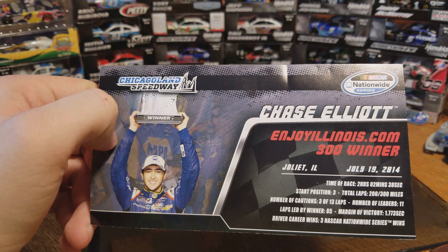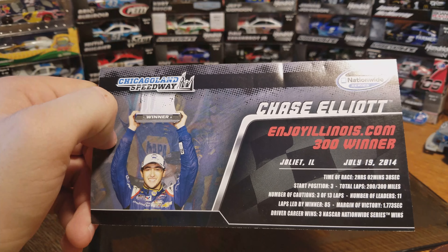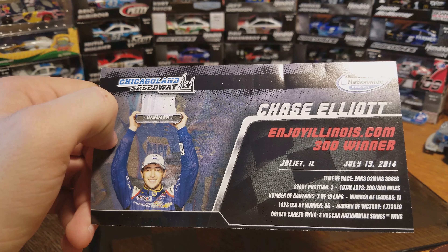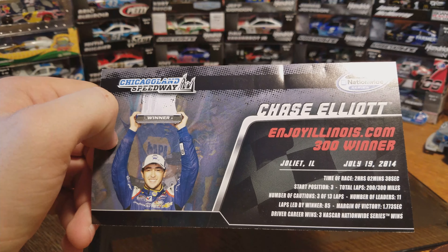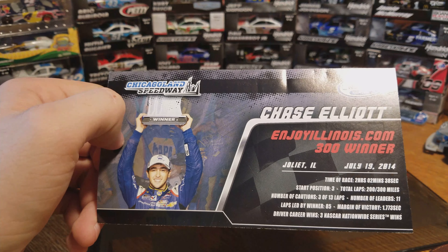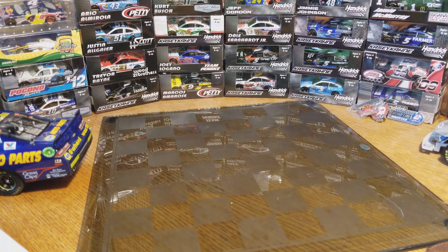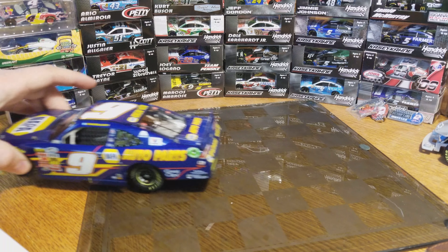Two hours, two minutes, 38 seconds — wow, that's very specific. Started third, led 85 laps, won by almost a second and a half. Number of leaders: 11. And this is his third win. There's a confetti card that comes with it, which is kind of odd because I don't think I saw any confetti on the car — not really sure if that was scooped up out of victory lane or blew off the car. On to the car itself.